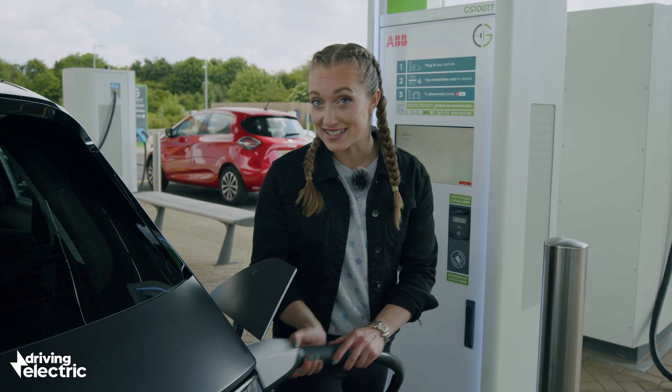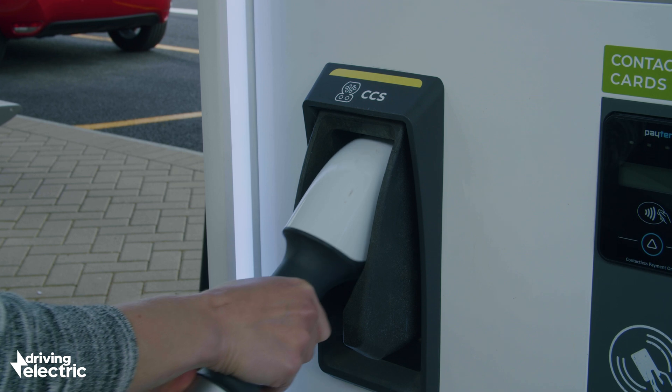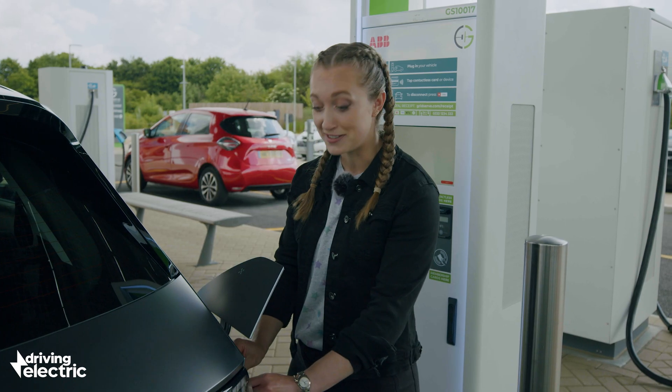Once you've done that, if you're using a tethered cable, pop that back in the machine and then you can drive away in near silence.